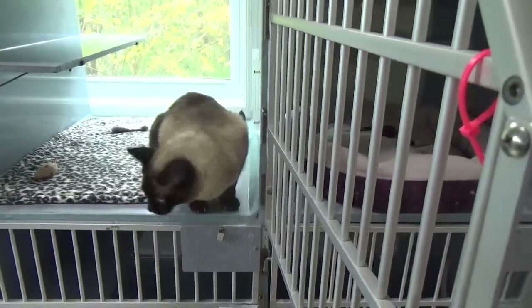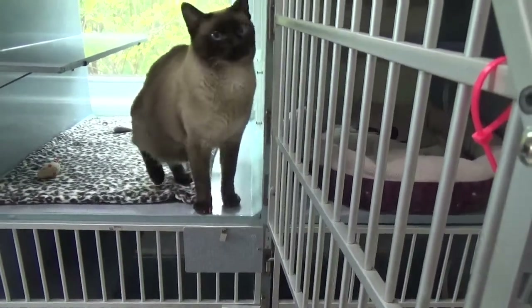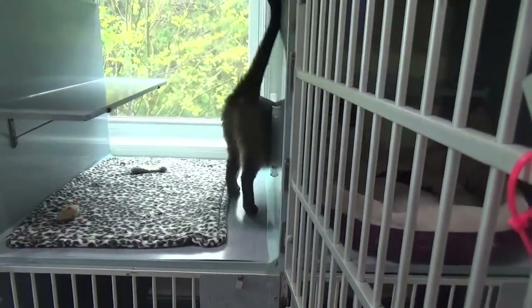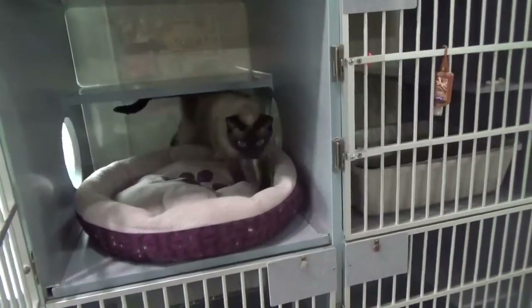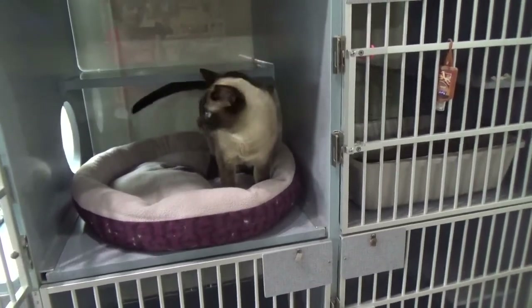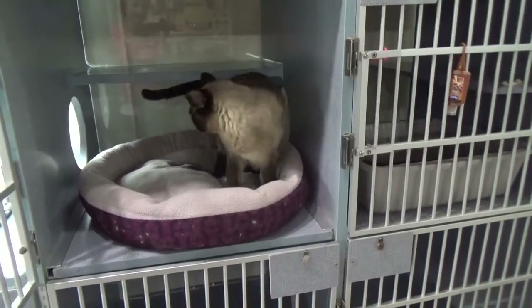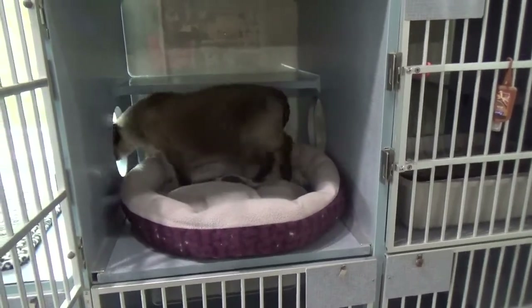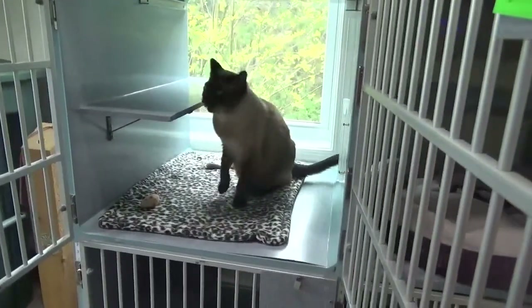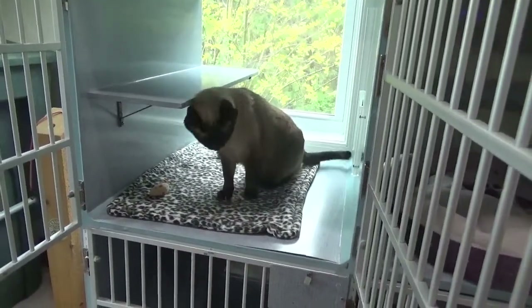She is sniffing at another cat — a male — that came up and sniffed at her without any hissing or aggression, so that is giving me a pretty good indication that she will match all right with a male cat. When we do matching, we like to do opposite-sex matching because we just find the same sex tend to have territorial issues.